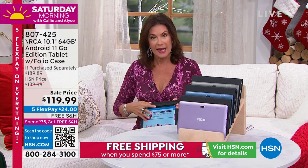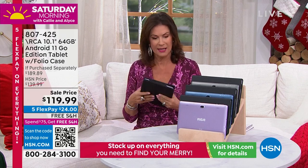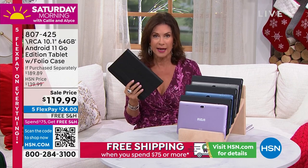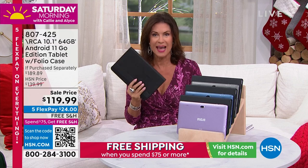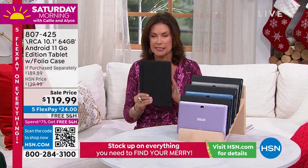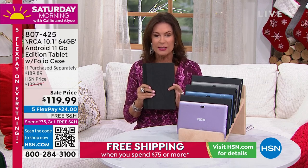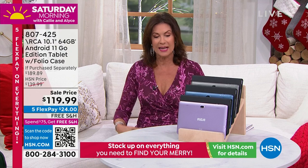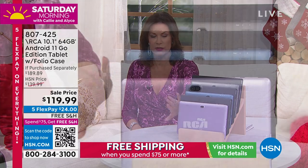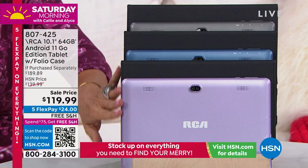You can see everything without constantly needing to make it bigger. We're going to include a case as well — simple, beautiful, with great color choices. RCA has become one of our top-selling tablets ever here at HSN. We offer so many different brands, types, and sizes, but when it comes to RCA the quality is exceptional. On sale today for $119.99.